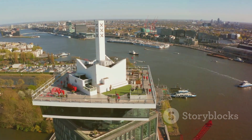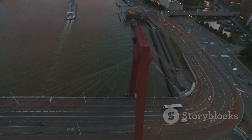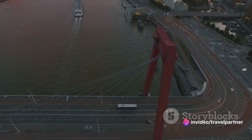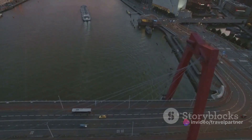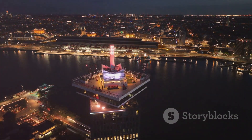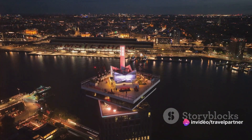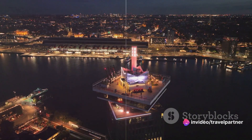It's not just any swing — this is Europe's highest swing, perched atop the lookout, offering a thrilling experience that's quite literally over the edge. As you swing back and forth, the city of Amsterdam unfurls beneath you in a unique, heart-stopping perspective that's unparalleled. Whether you're an adrenaline junkie or a serene observer, the A-Dam Lookout has something for everyone. A spectacular end to our journey, wouldn't you say?